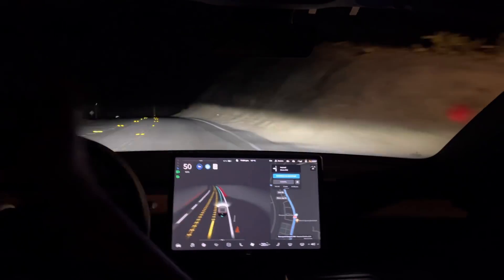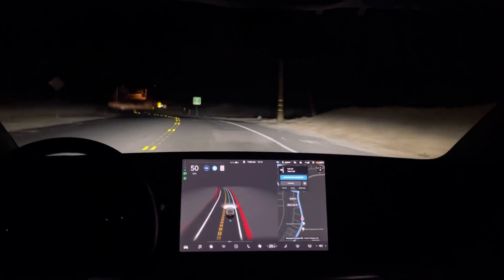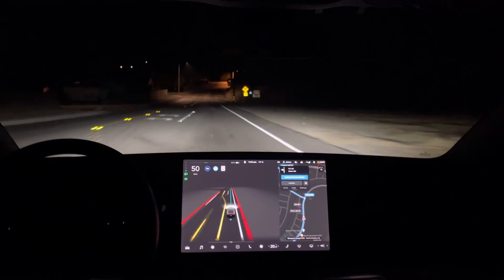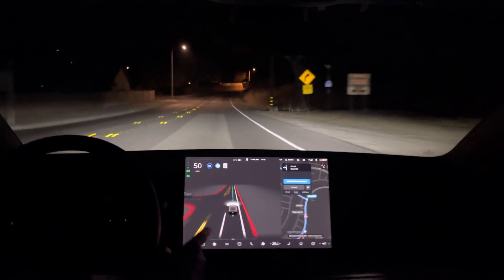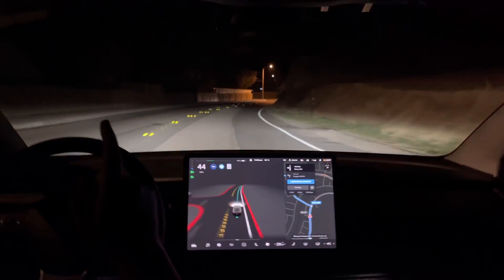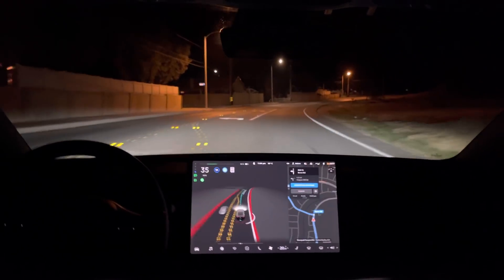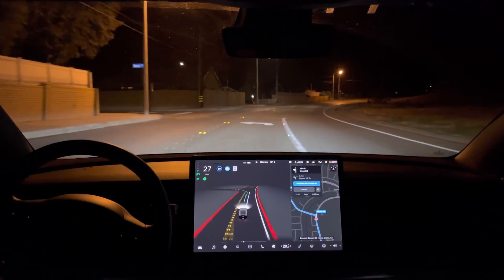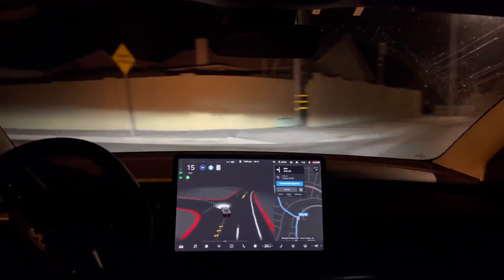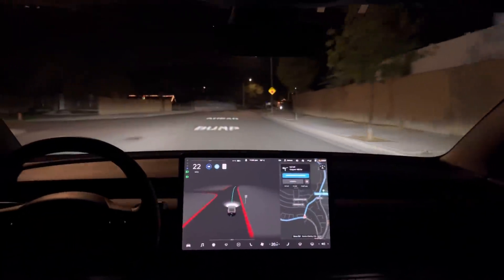Nice. It slowed to 50 very close to the sign there. I don't want to see the turn signal yet — it should come on now. It's a little late. There it is. Nice left turn. Of course, no oncoming traffic, but I'll try this again during the day when it's a little busier.